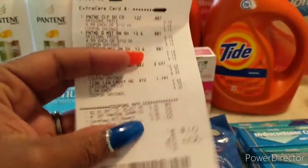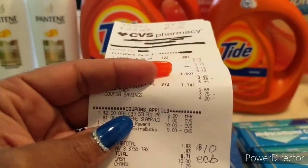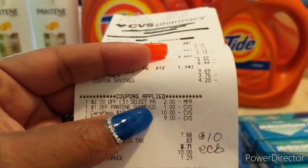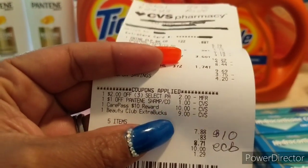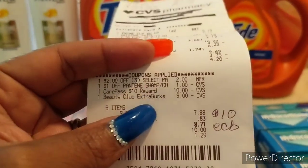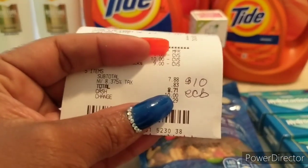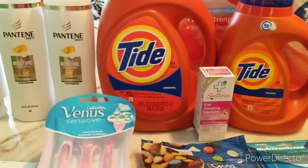For coupons used — I did not get P&G this month so I used just CRTs and ECBs. I used a $2 off 3 Pantene instant coupon that was printing for everyone, a $1 off Pantene shampoo app-only coupon, my $10 CarePass, and $9 in Beauty Bucks. My total out of pocket was $7.88 and I got back a $10 ECB.